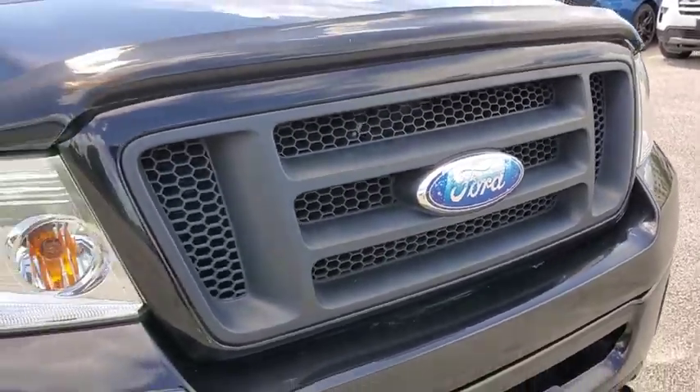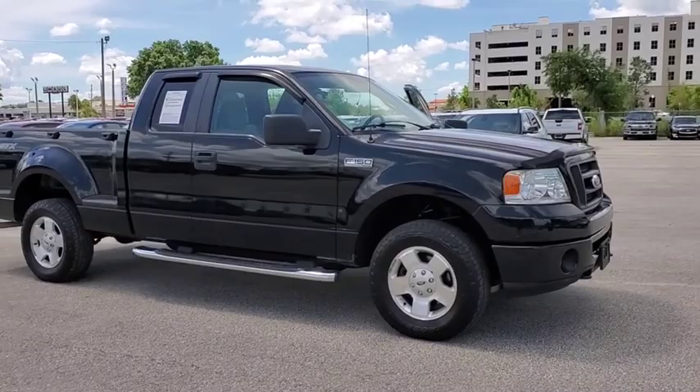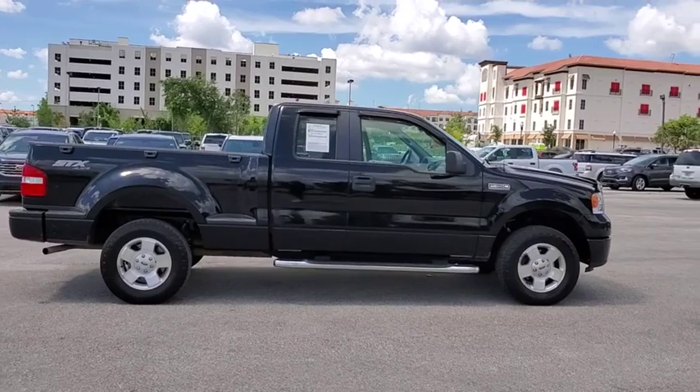Stop by and take a look at the 2007 Ford F-150. A Ford F-150 knows how to handle any situation. It's built to follow orders. No whining. This vehicle has less than 75,000 miles.